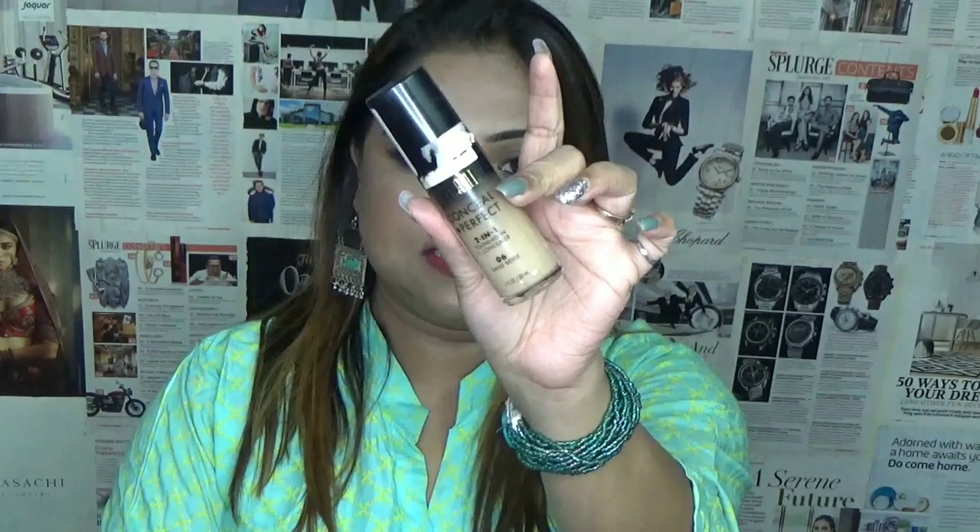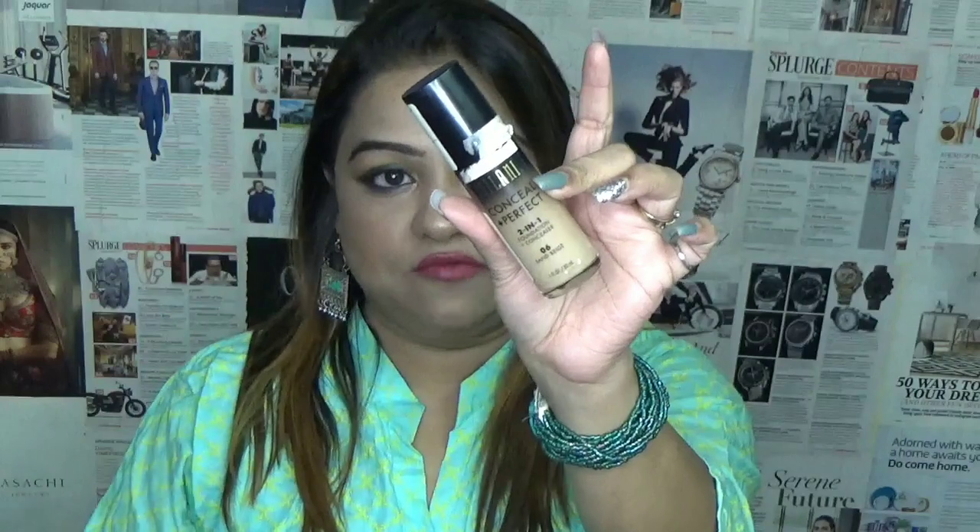So my first foundation — if you watch my previous videos you are familiar with it — is my all-time favorite. Most of the time I use this: this is the Milani Conceal Plus Perfect foundation. This is a foundation and concealer in one. If you use it properly, you might not need a separate concealer because it is buildable and it gives you a flawless finish.